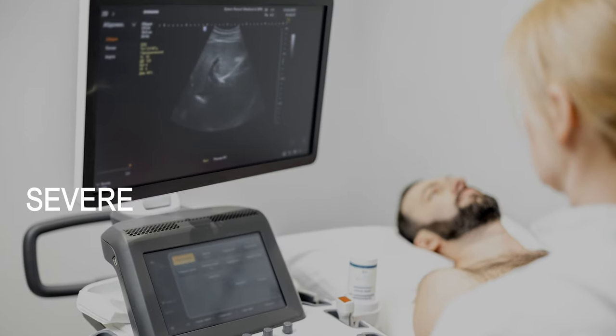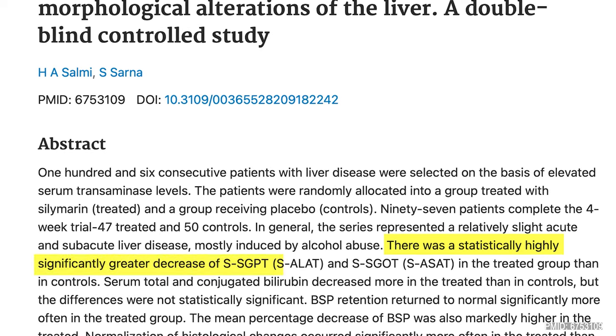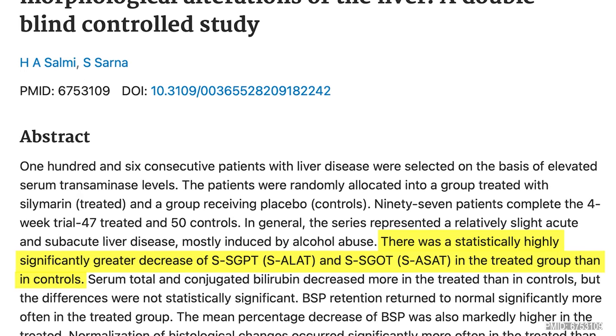We do need larger-scale studies to see if the mortality benefit actually holds up. Some speculate that in studies where milk thistle did not show a mortality benefit, too many patients with severe, end-stage irreversible liver disease were included, making it difficult to demonstrate a benefit. When looking at liver function itself, milk thistle consistently demonstrated a reduction in liver enzyme levels like ALT and AST compared with placebo. An older double-blind randomized study in 97 patients with mild alcoholic liver disease showed that silymarin treatment for 4 weeks resulted in significantly greater improvement in liver function versus placebo.